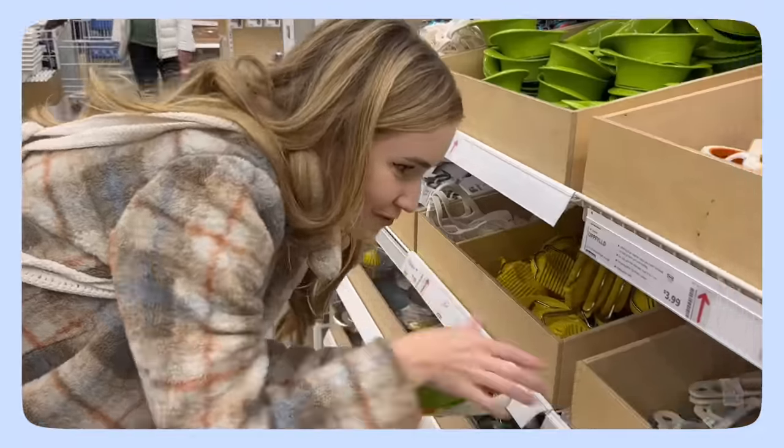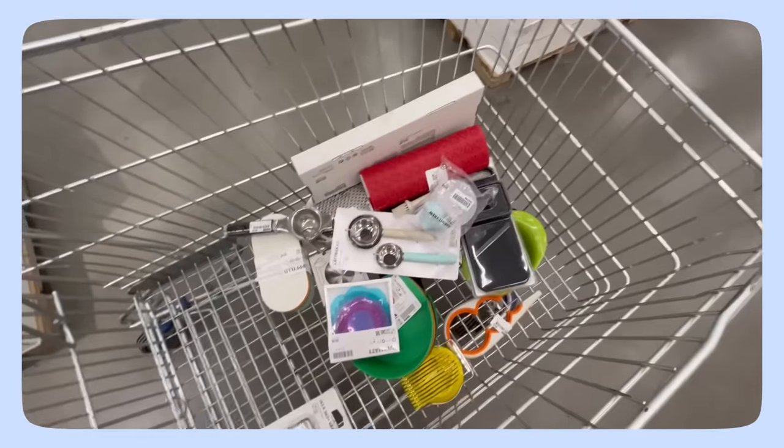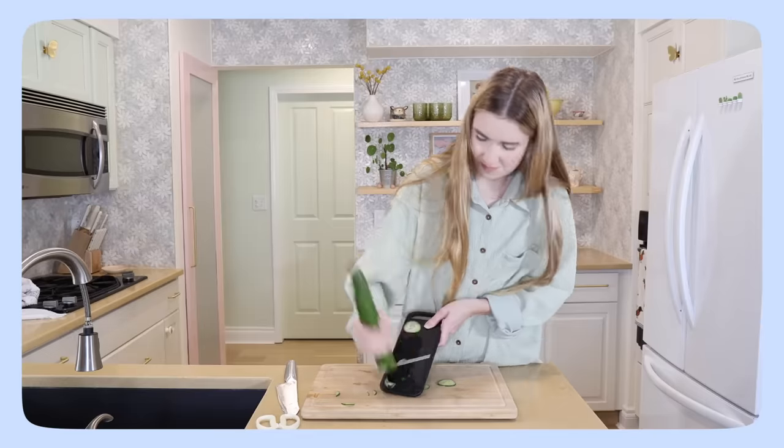I decided it would be a good idea to buy every single IKEA kitchen gadget and test them, and then report to you which ones are worth buying.